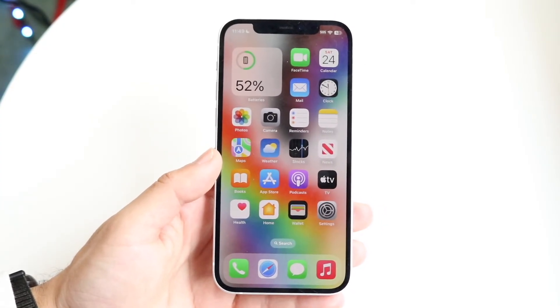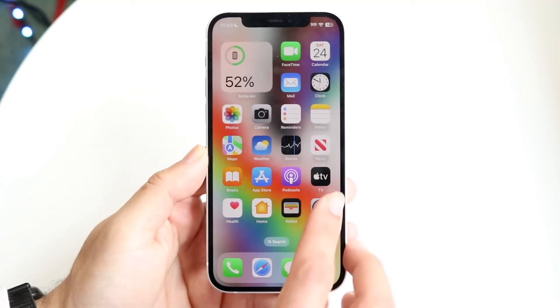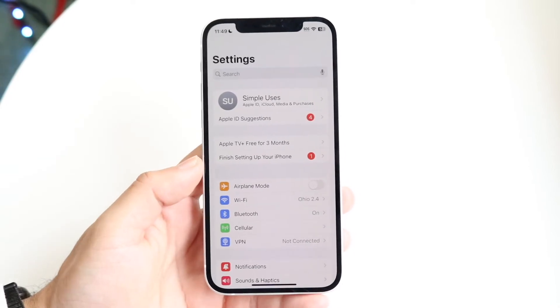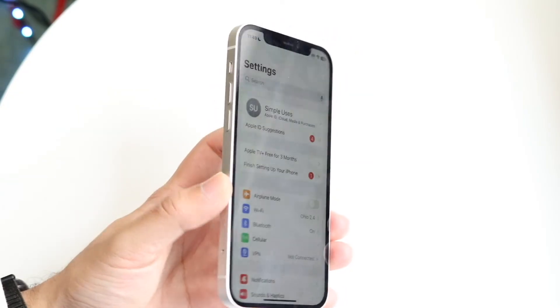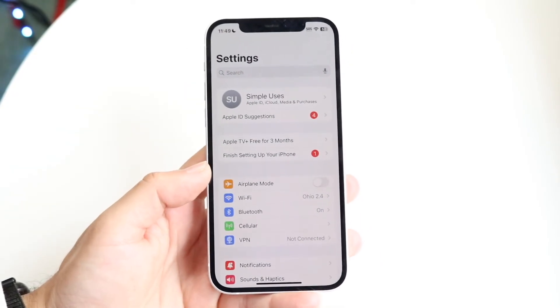Another thing you may want to try is double-checking your cell connection. If you don't have any cell connection or any Wi-Fi, you're not going to be able to make any calls. Double-check those, and also check your SIM card or eSIM — make sure it's inserted properly and that you have some sort of cell service.